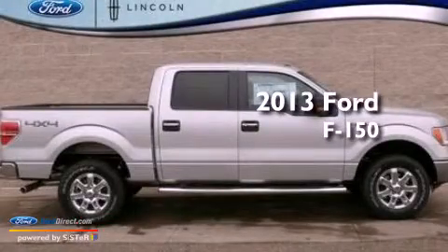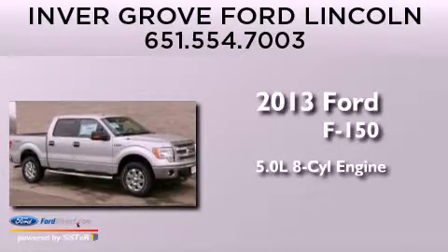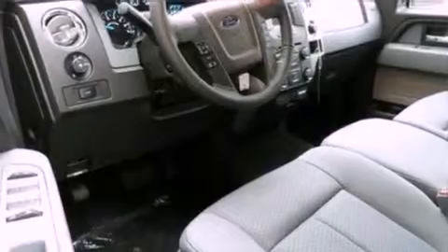This is a brand-new 2013 Ford F-150. It has a 5.0-liter 8-cylinder engine, an automatic transmission, and 4-wheel drive.